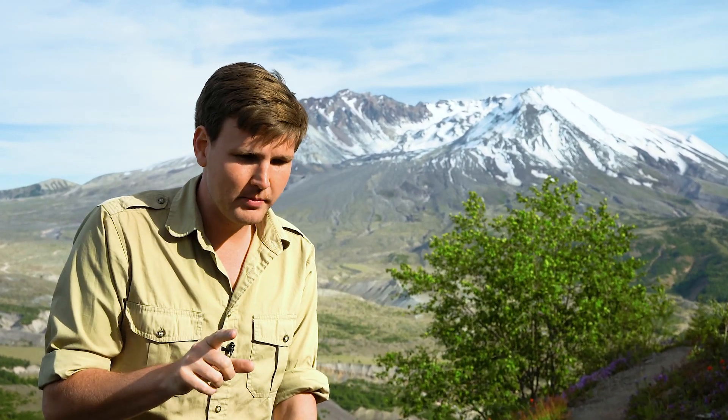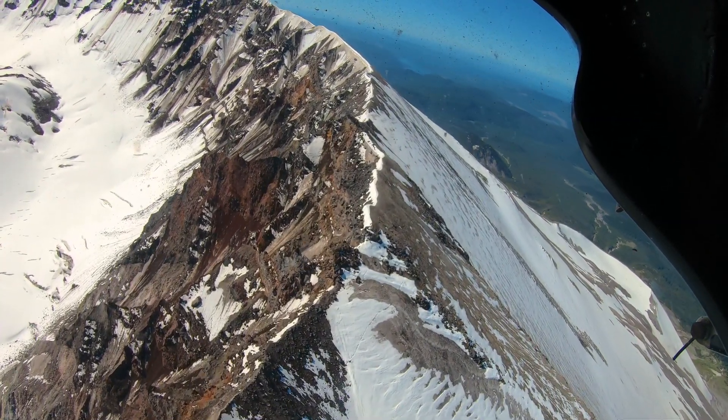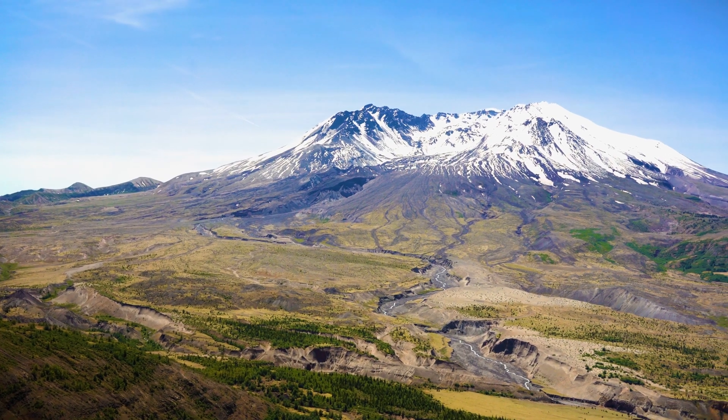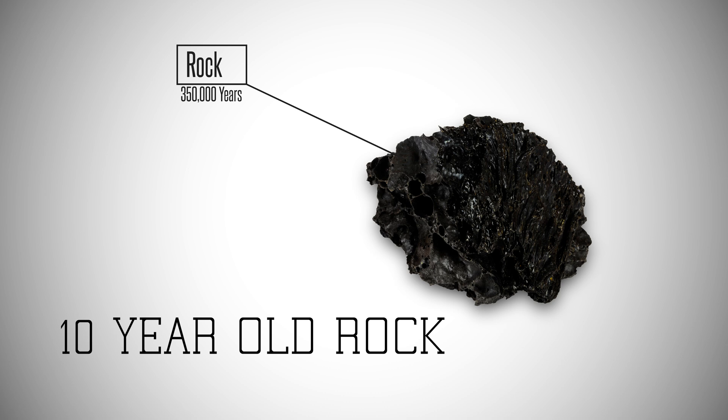Now, if radiometric dating and the assumptions it's founded on were accurate, then Mount St. Helens rocks should have yielded very young ages. After all, the rock was merely about a decade old. The problem is they didn't. The rock gave an age of 350,000 years. When they dated the minerals within the rock, the problem got much worse — they gave dates of 2.4 million years. This is for a 10-year-old rock.